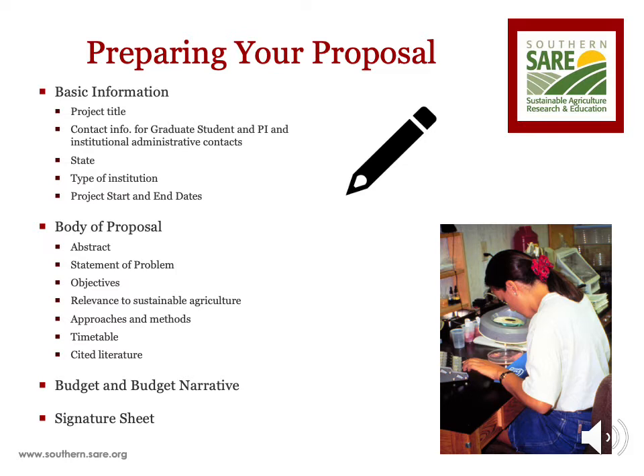The call for proposals is divided into several sections and is intended to be used as a guide for preparing your proposal to be submitted to our online application system. Those sections include basic information, body of the proposal, budget, and signature sheet.